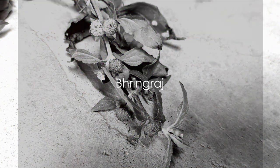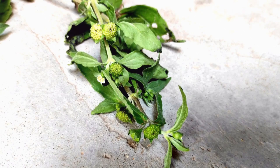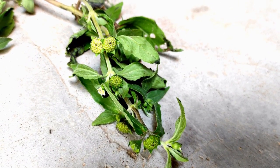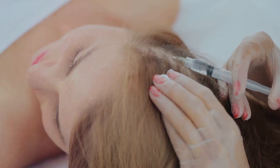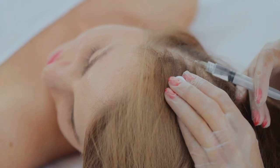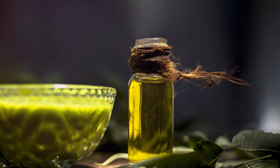Next up we have bringraj, a traditional Indian herb known for its hair growth properties. Also known as the king of hair and false daisy, bringraj has been used for centuries in Ayurveda to boost hair growth and improve overall hair health. Bringraj works its magic by stimulating blood circulation in the scalp. When your scalp has proper blood flow, it ensures that the hair follicles are nourished, leading to healthier and faster hair growth. This herb also has anti-inflammatory, anti-fungal, and antibacterial properties that can help combat scalp infections and dandruff, common culprits behind hair fall.